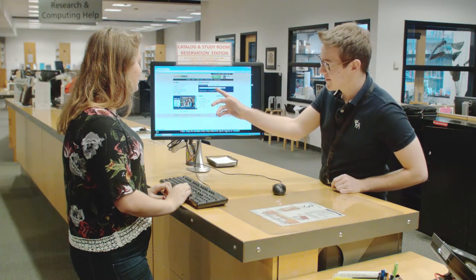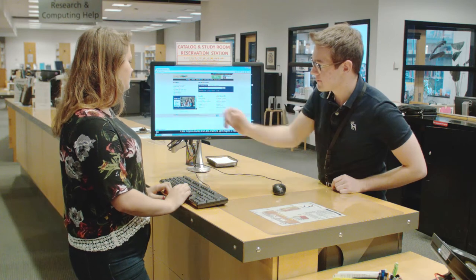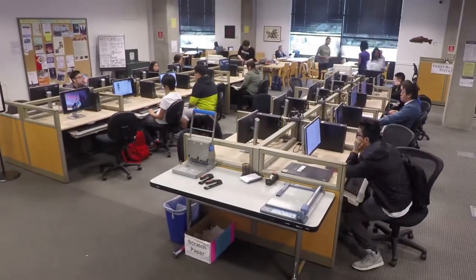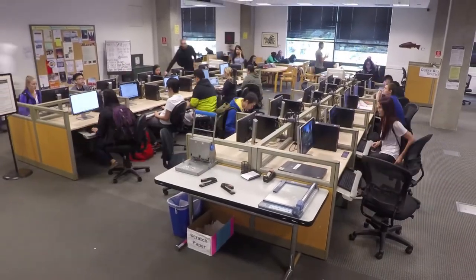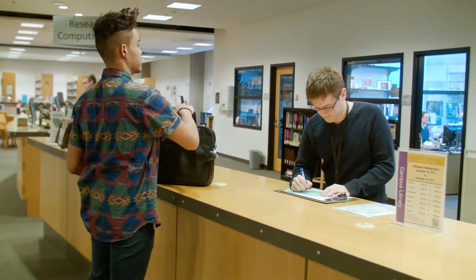We have tech consultants at the desk who can help students and faculty access library resources online, set up their UW Net IDs, and assist with computing and printing. UW Bothell and Cascadia students can also check out Windows laptops here.